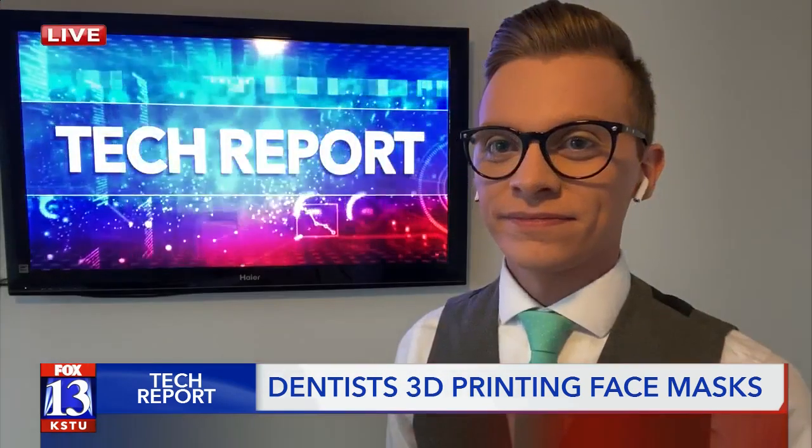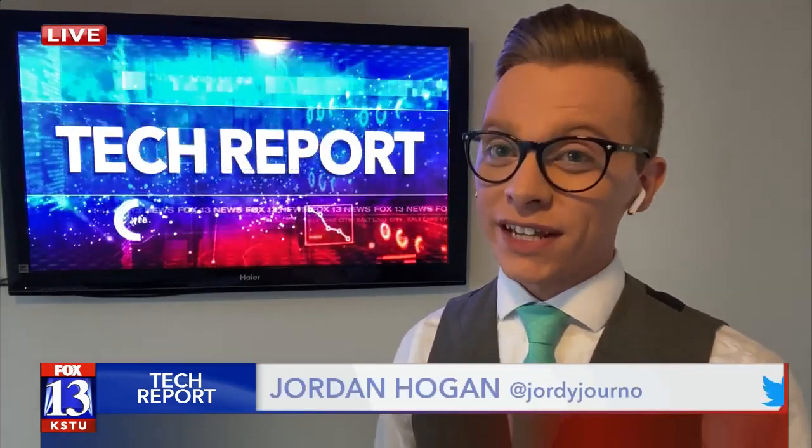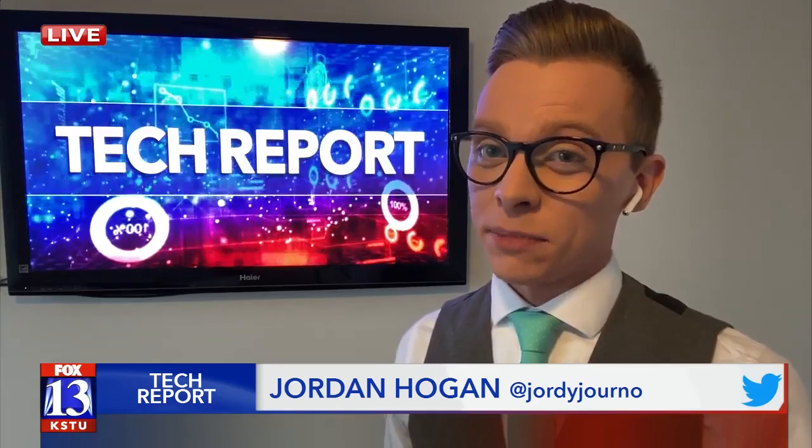Good morning, John. Cody and Gerald are both dentists and they're making 3D printed face masks. They're primarily for their staff, but there is a chance they could also help others amid this pandemic.